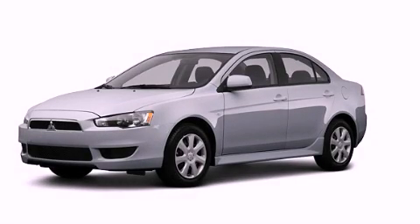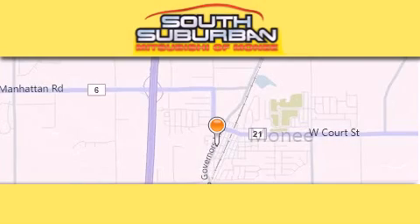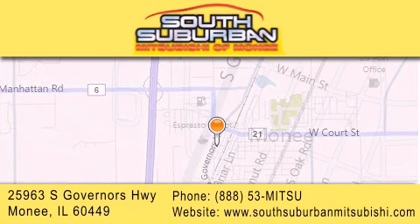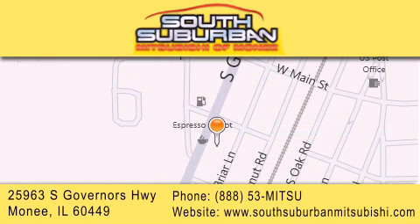Call or visit us right now and arrange your test drive today. South Suburban Mitsubishi is the number one volume dealer in the Midwest. Visit us online, give us a call or stop by our dealership. We are conveniently located at 25963 South Governors Highway, just minutes off I-57 in Monee. Get greater value from the store that gives you more.